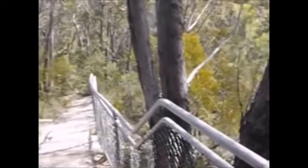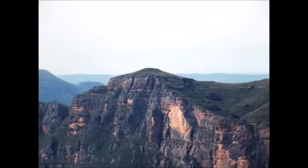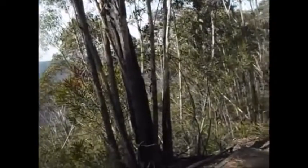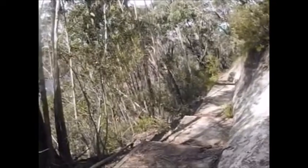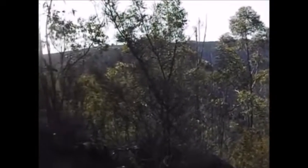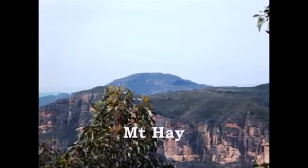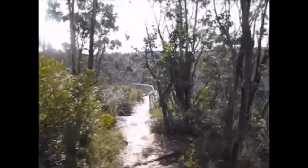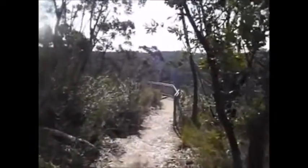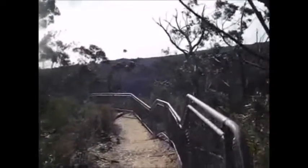The track is very well made, descending now into Haywood Gully. The track along here is quite close to the edge of the cliff.